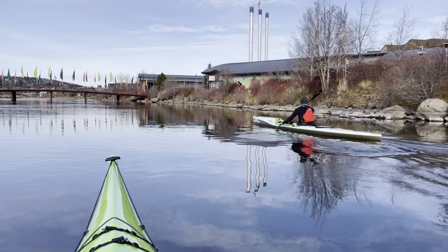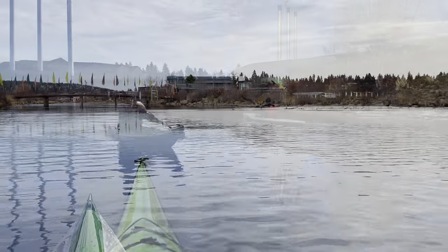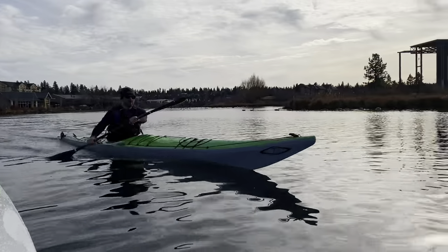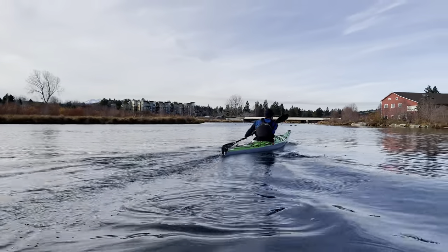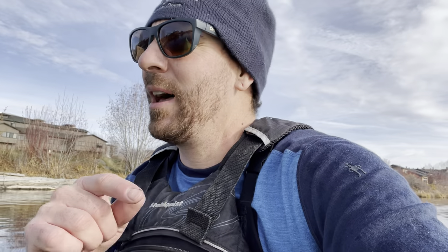Cruising back to the dock for a debrief on shore - going to talk about what they liked, what they didn't like, and who they think each boat is right for. Because that's the most important part of the video - not comparing the boats so much as understanding they're very different machines. Going to get Ethan's take on it since it's his first time in a surf ski.